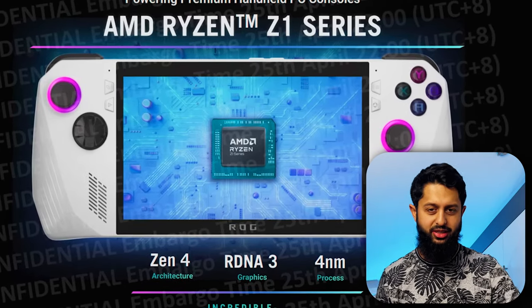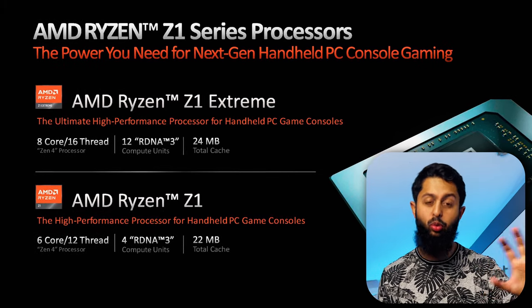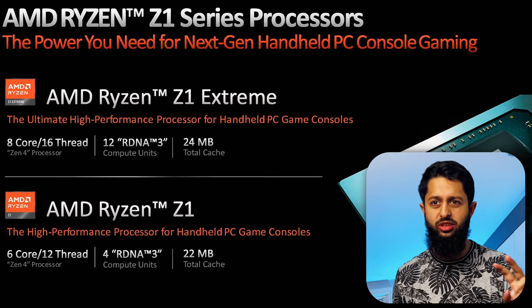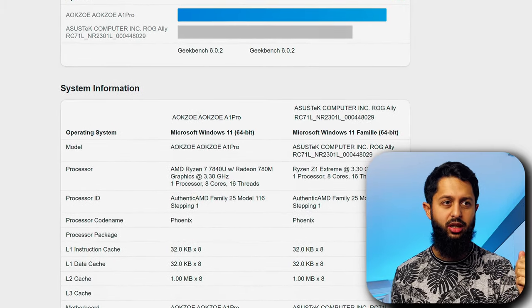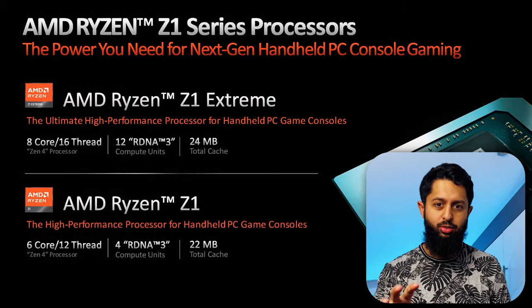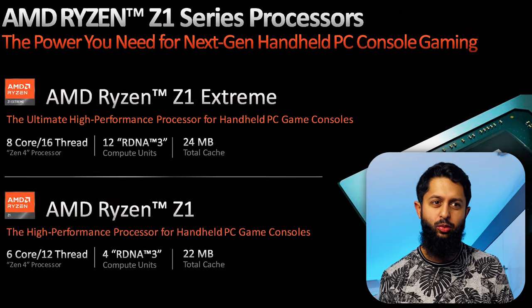It's running a custom AMD APU — the Ryzen Z1 series. The Z1 is basically a one-to-one for the AMD Ryzen 7640U, which has six cores and 12 threads. The Z1 Extreme is basically a one-to-one for the Ryzen 7840U, with eight cores and 16 threads — a two-core, four-thread uplift. Both come with RDNA 3 graphics cores, but the Z1 has four and the Z1 Extreme has 12, representing around a 3X uplift in graphics performance.